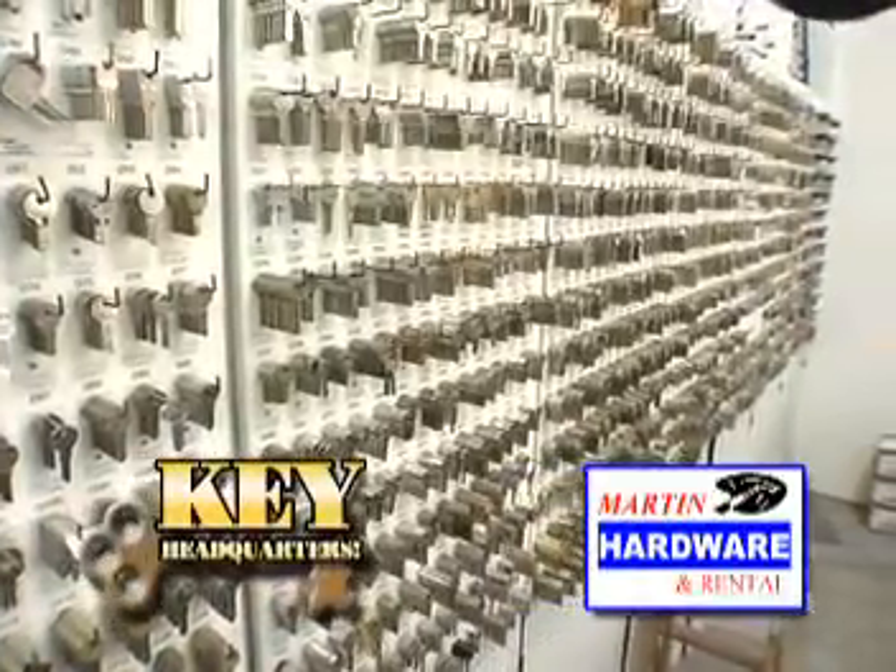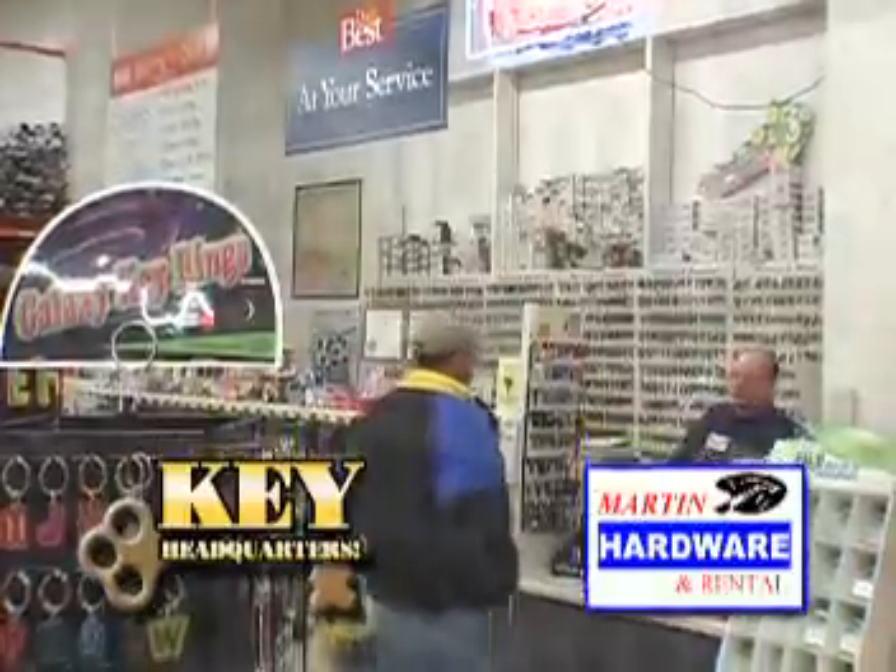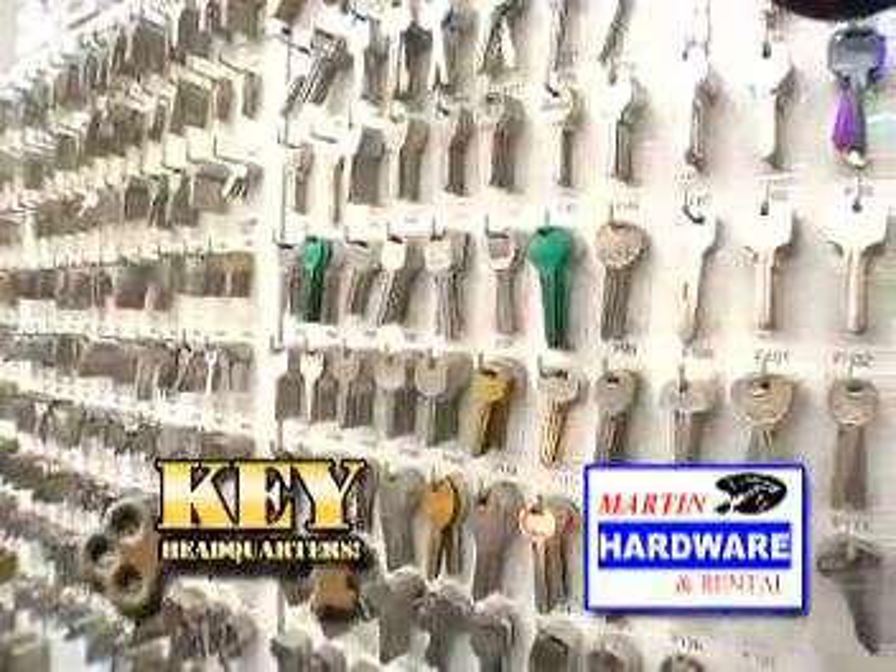For the largest assortment of keys in town, head to Martin Hardware. With an in-house certified locksmith, Martin Hardware has the knowledge and materials to handle anything with locks and keys.